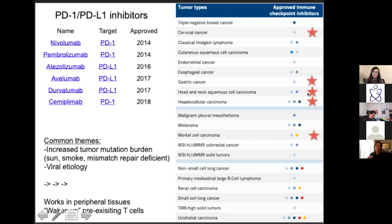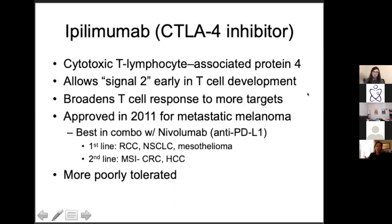Those cancers have a lot of mutations and many mutant proteins end up on the surface of tumor cells, recognized as foreign by the immune system, with an immune response that has just gotten exhausted. In contrast, ipilimumab is a CTLA4 inhibitor — really the only one out there. It's called the cytotoxic T-lymphocyte associated protein, expressed on T-cells and unfortunately the pituitary. It acts earlier in T-cell development than PD1.